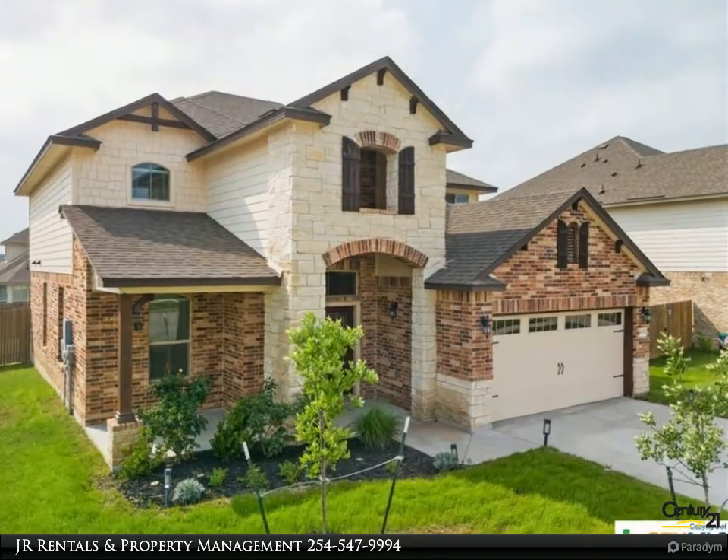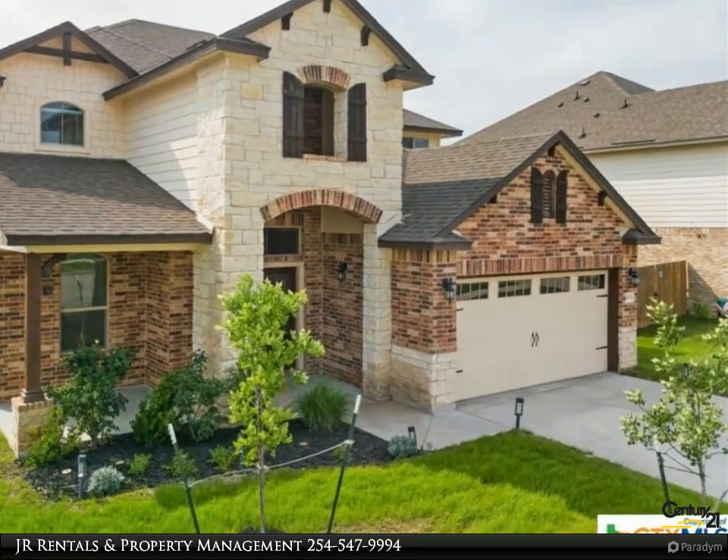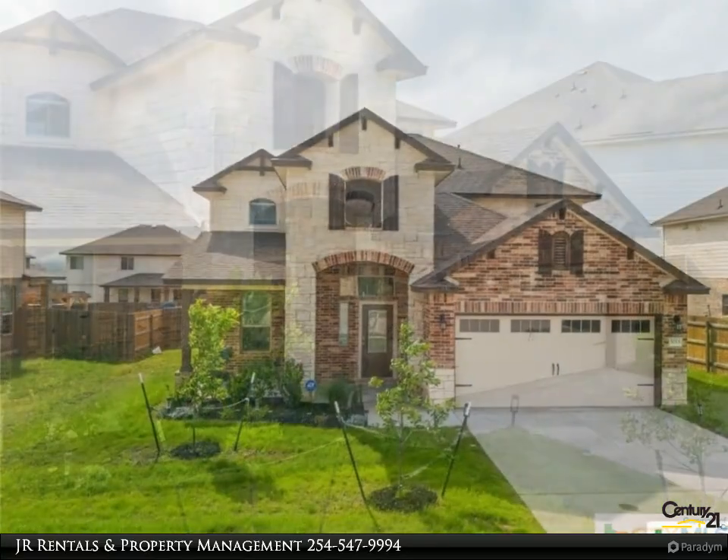This Century 21 Premier Realtors Property Video is presented by Junior Rentals and Property Management. Welcome home to serenity and convenience.